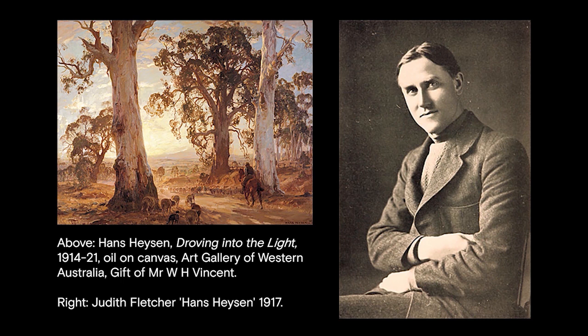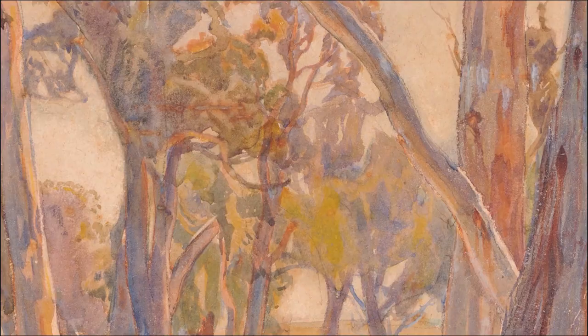He exhibited regularly in Adelaide and with financial support from local art patrons, Huyssen went to study art in Paris in 1899. He studied at several academies including the famous École des Beaux-Arts.